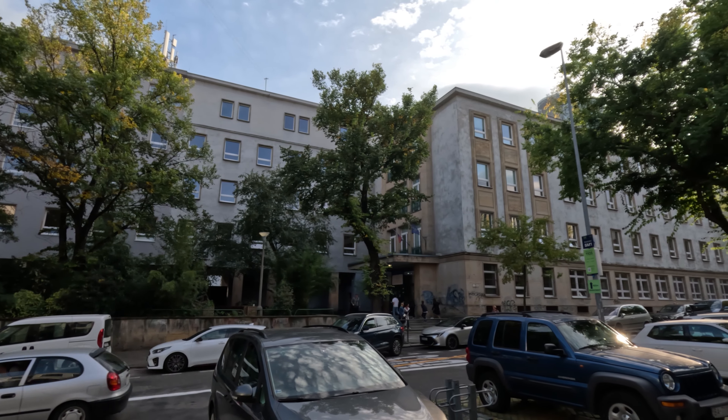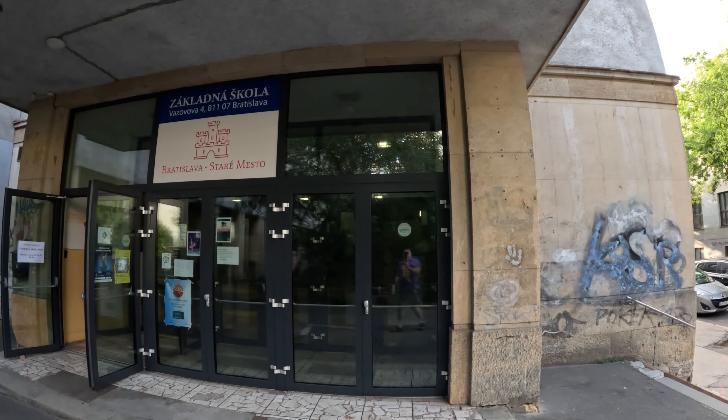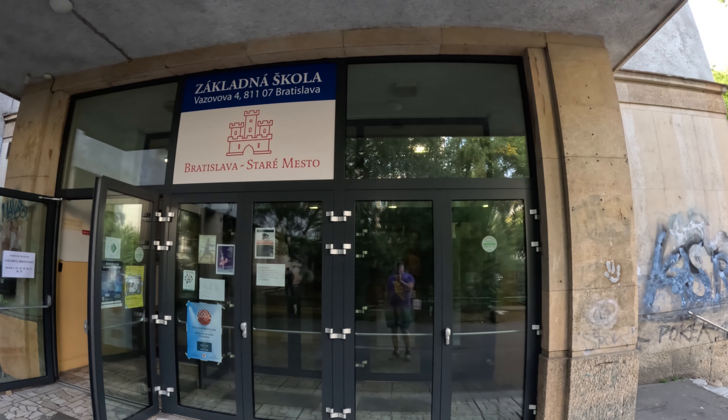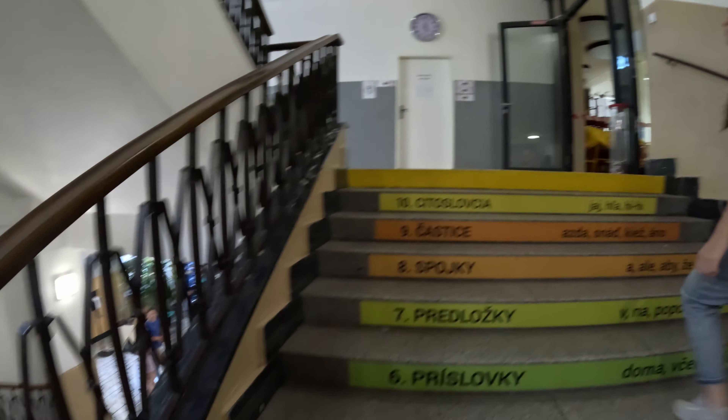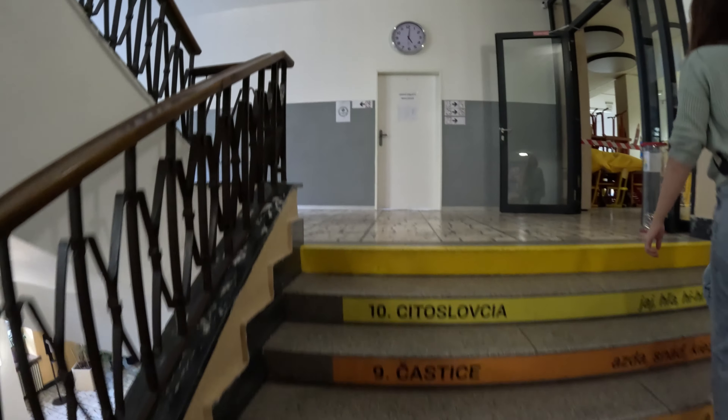This is the old elementary school where I used to go for 8 years. Not much has changed here since my school days. The floor is still the same, even the wooden staircase handrail survived all this time. Has it really been 30 years since I finished school? Time surely flies. It's like coming back in time.